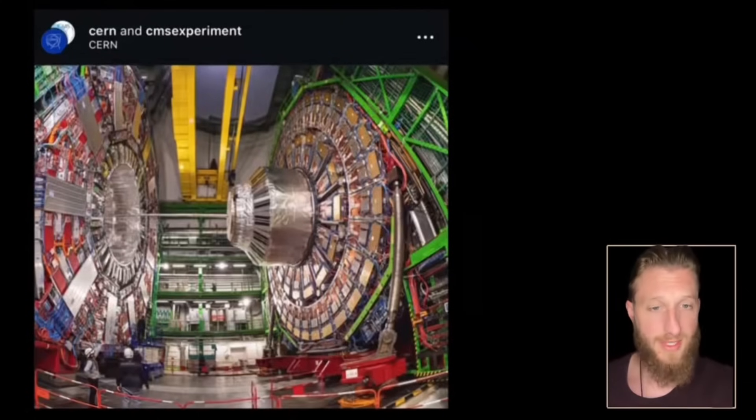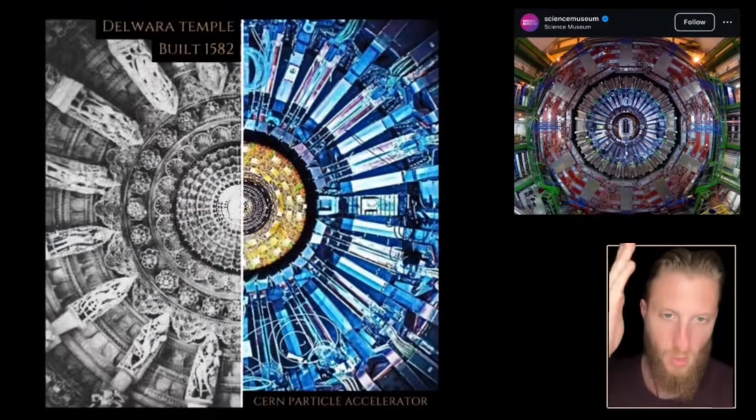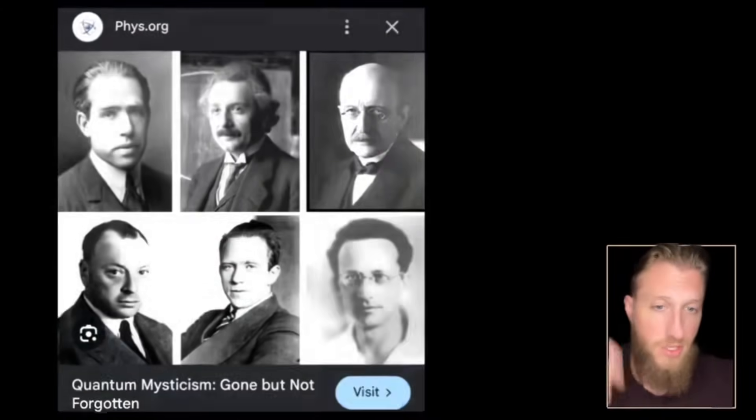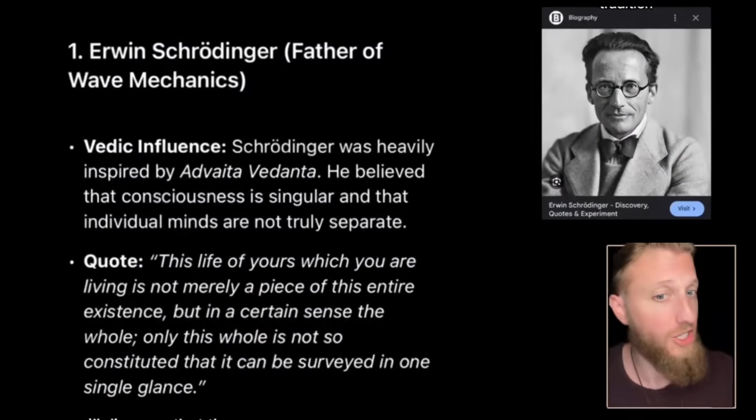This is the particle collider from the side — it has an outer circle and an inner circle. Look what happens when we use that inner circle overlaid with the Dilwara Temple ceiling. As an engineer, I thought it was a striking coincidence, and I started trying to find what inspired them to carve something like that. If you dig deep enough, you'll discover that the quantum pioneers almost all studied the Hindu tradition.